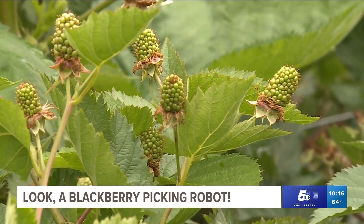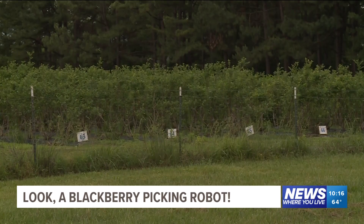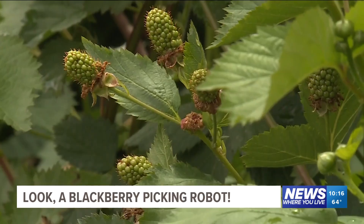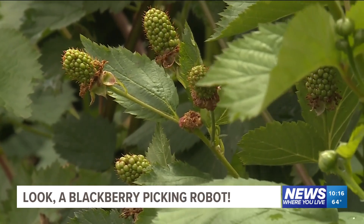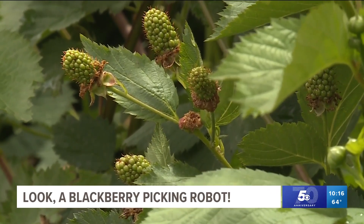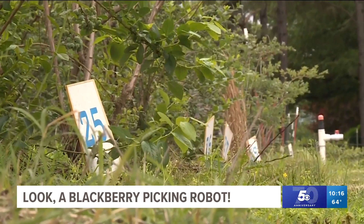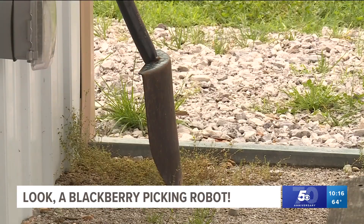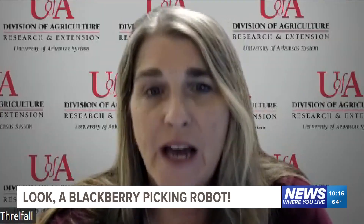That's why it's important to have an automated picker, because there's just not enough workforce out there to get all the blackberries when they're ripe. And while some might be concerned this could be taking jobs, those in the industry say there's more than enough to go around. Particularly in horticultural produce — tomatoes, squash, grape and wine industry — we all have issues with finding labor at the time we need them, because we don't need labor all year long.